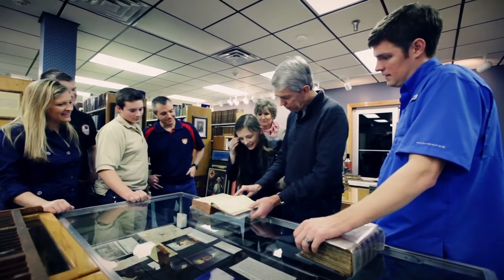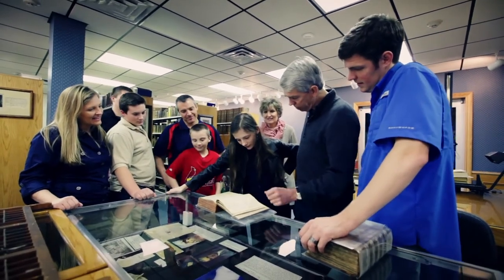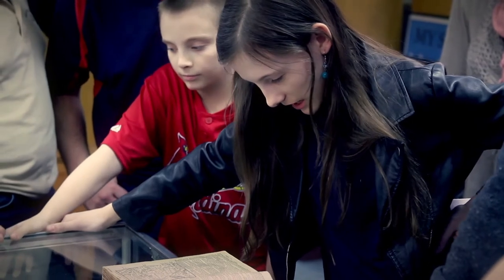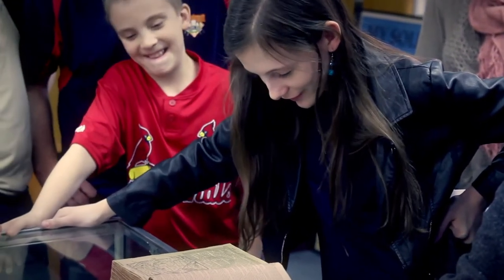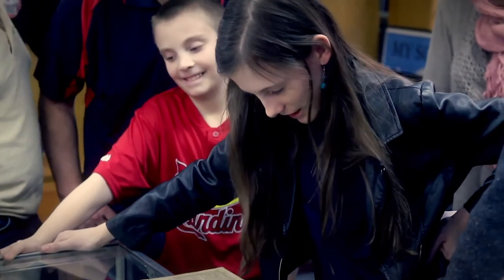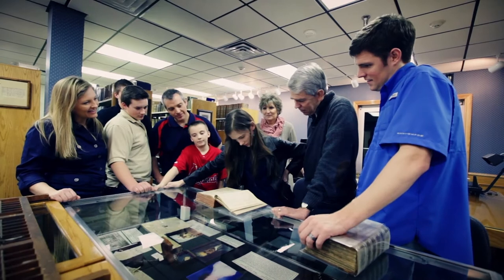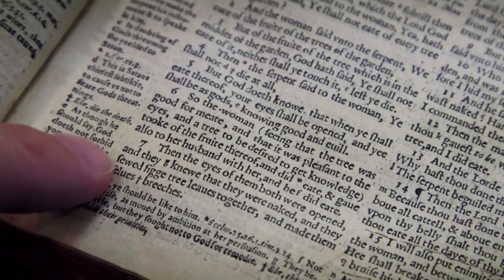Read the Britch's Bible — it's Old English. The F looks like an F, but it's an S. 'Then the eyes of them both were open and they knew that they were naked. And they sewed the fig tree leaves together and made them...' — it looks like 'sells' — and they made themselves...